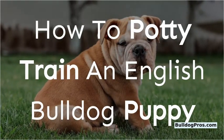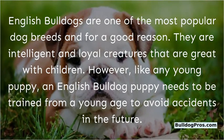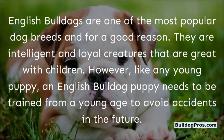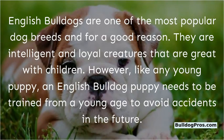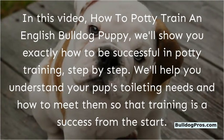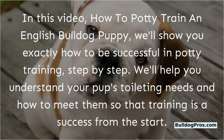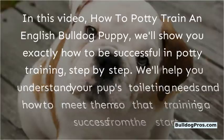How to Potty Train an English Bulldog Puppy. English Bulldogs are one of the most popular dog breeds, and for a good reason. They are intelligent and loyal creatures that are great with children. However, like any young puppy, an English Bulldog puppy needs to be trained from a young age to avoid accidents in the future. We'll show you exactly how to be successful in potty training, step by step, and help you understand your pup's toileting needs from the start.